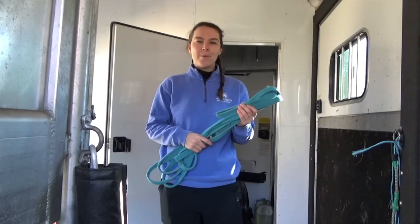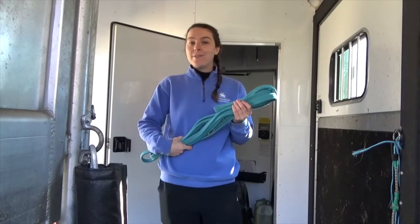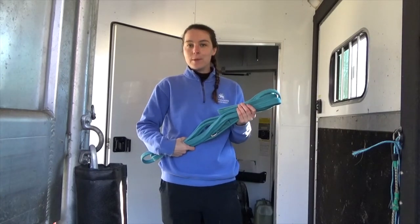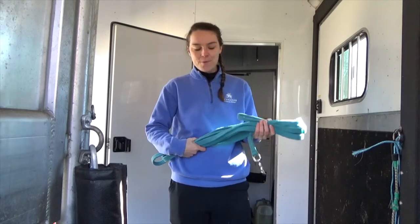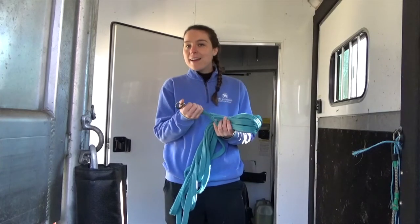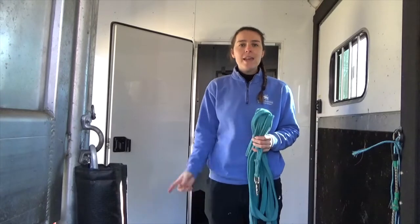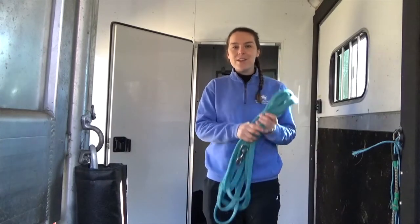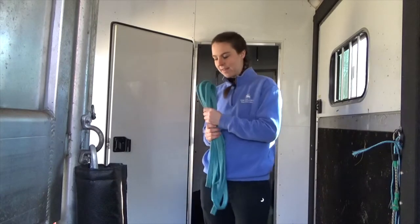A lunge line is kind of like bailing twine where I think there's a million uses for it, especially if you're creative. I find it's really helpful to load a horse that's having some difficulty — you can check out my video on trailer loading by yourself if you want more information on that. It also will always work as a lead line if you're in a pinch, and if your horse gets off the trailer and is acting a little kooky and needs to blow off some steam, you've got your lunge line. I think it's useful to have one in your trailer, so make sure you leave it in there.